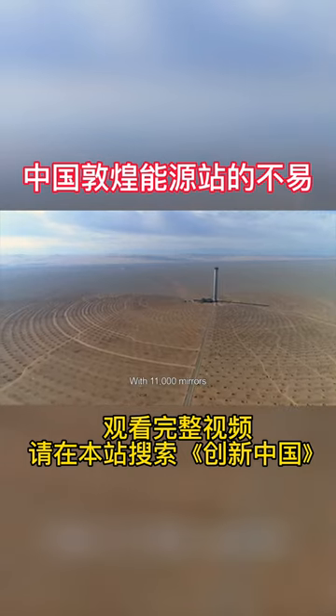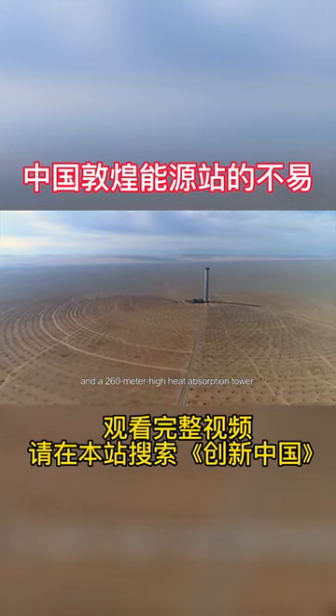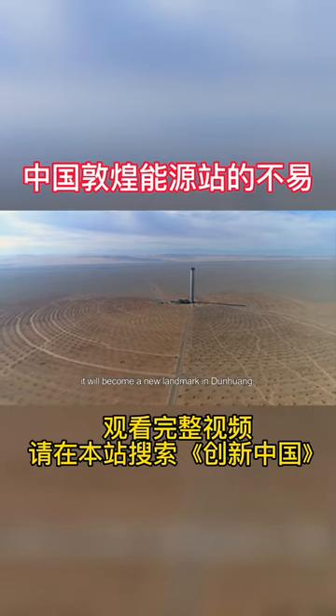With 11,000 mirrors and a 260 meter high heat absorption tower, it will become a new landmark in Dunhuang.